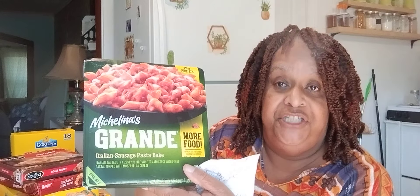The next thing I picked up was the Michelin Grande Italian Sausage Pasta Bake. And guys, these were only ringing up for $0.47. $0.47. That's another little quick meal for yourself. You might come home from work and you're tired, and you put your little salad with that, and there you go.